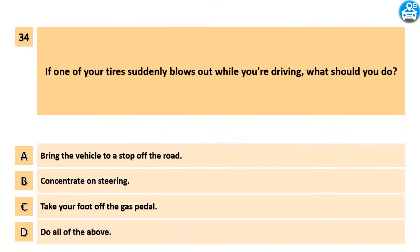If one of your tires suddenly blows out while you're driving, what should you do? A. Bring the vehicle to a stop off the road. B. Concentrate on steering. C. Take your foot off the gas pedal. D. Do all of the above.